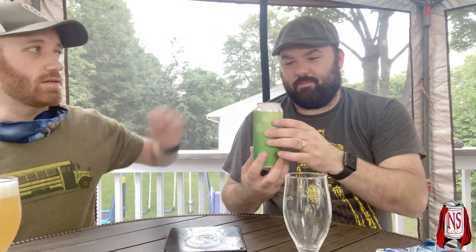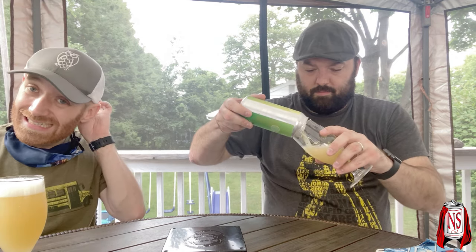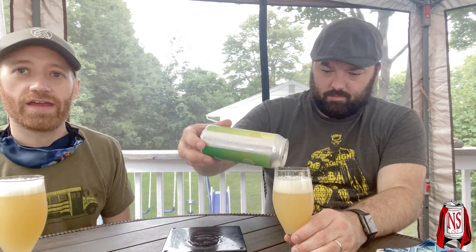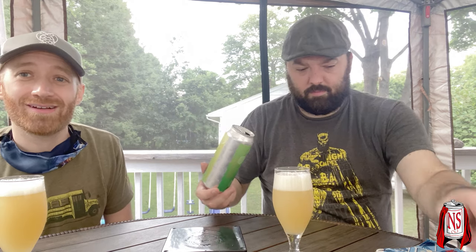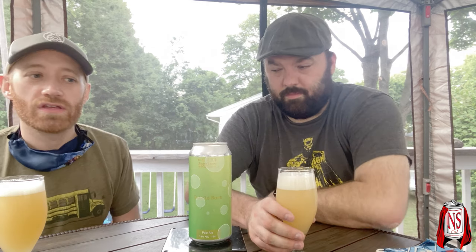Hey Mike, how's that going? Have you ever had a pale ale by them? I've had a lot of beer by them — I've had a stout, a saison, an IPA, a double IPA, a sour — I don't know if I've ever seen a pale ale though. But I'm excited because there's only so many eight or nine percent beers you can drink in a day, but a 5.6 pale ale you can drink that.